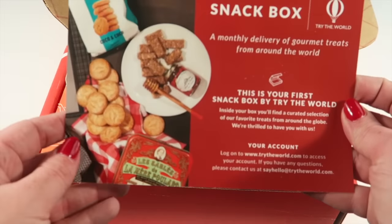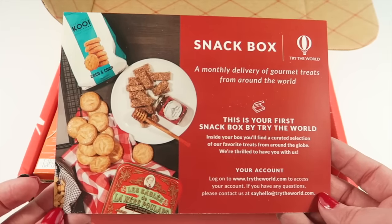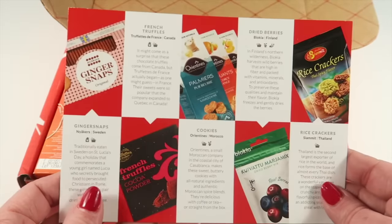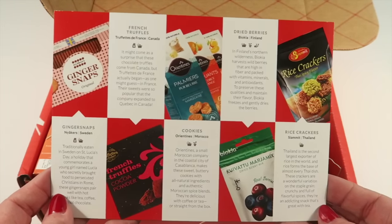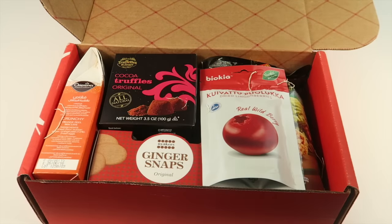Here's the box — it says 'This is your first box, snack box by Try the World,' and you can access your account online. Here is a look at all the snacks — let's check it out. There's some packing material up here.